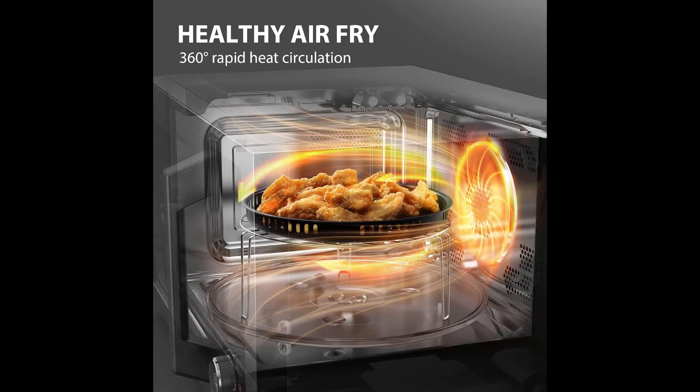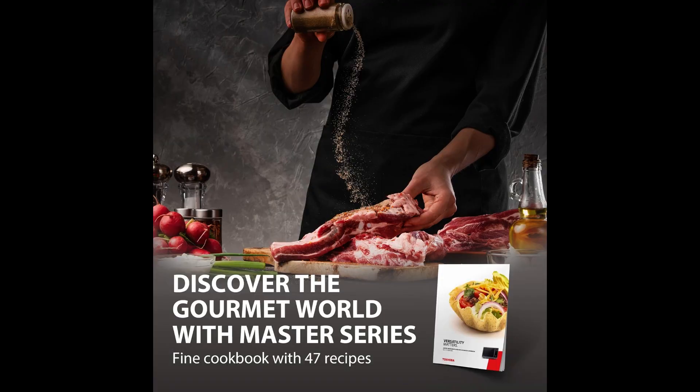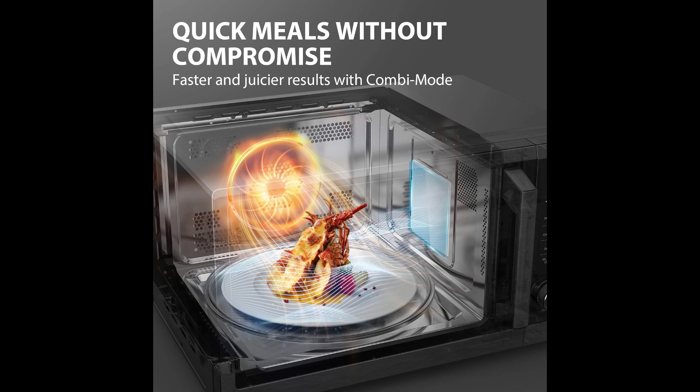It comes with an original cookbook with 47 classic recipes. The microwave itself also has 6 auto menus, 10 air fry menus, 5 sensor cook presets, and 6 defrost presets, so that even a novice can make Michelin star meals at home.